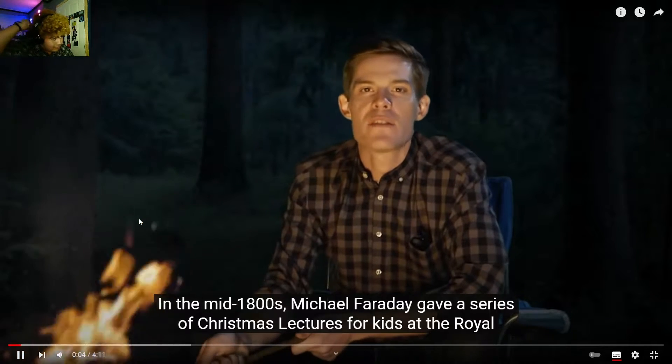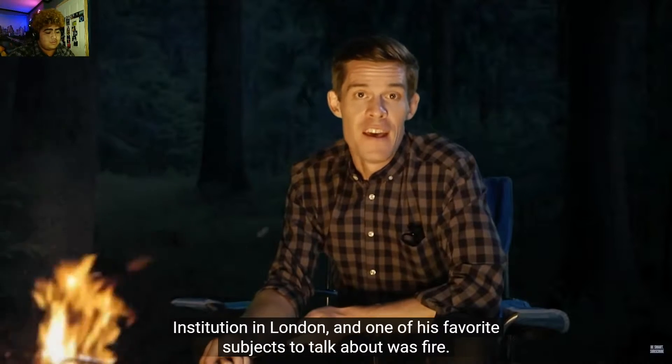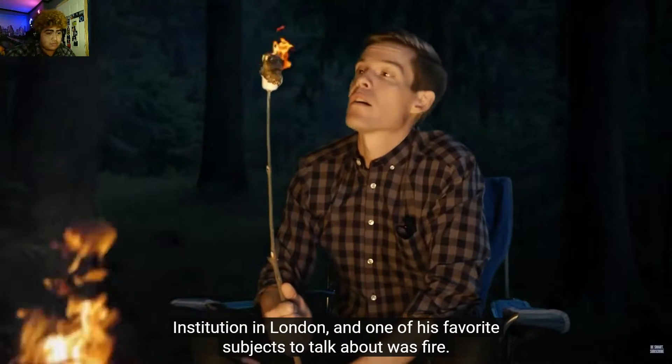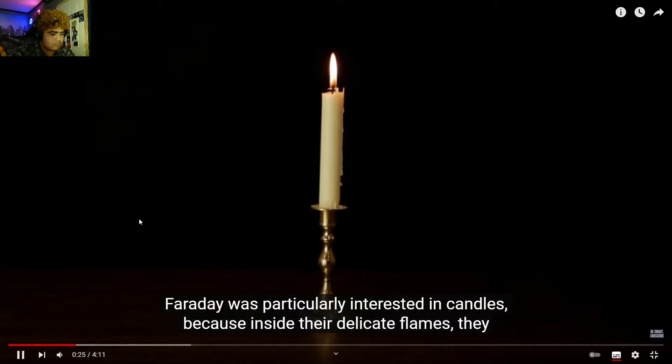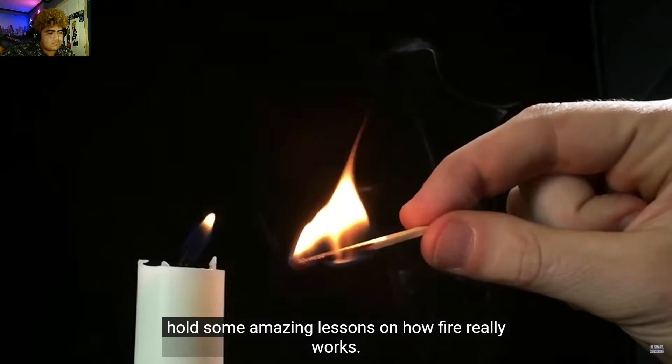In the mid-1800s, Michael Faraday gave a series of Christmas lectures for kids at the Royal Institution in London, and one of his favorite subjects to talk about was fire. He was particularly interested in candles because inside their delicate flames, they hold some amazing lessons on how fire really works.